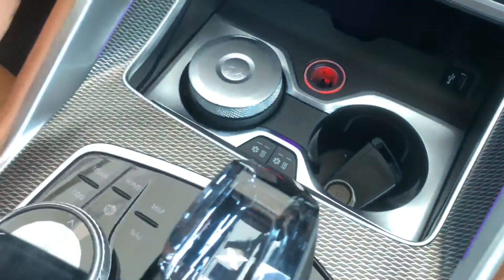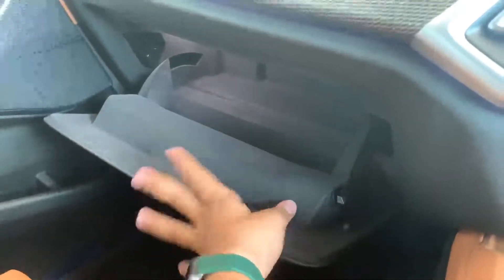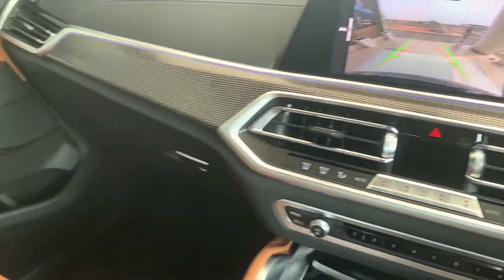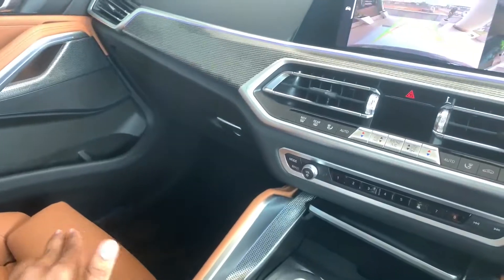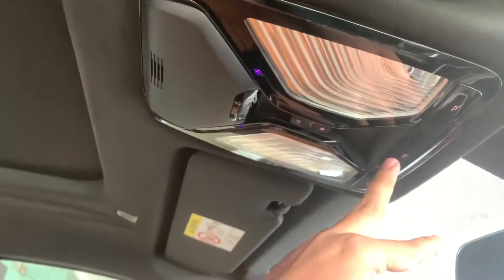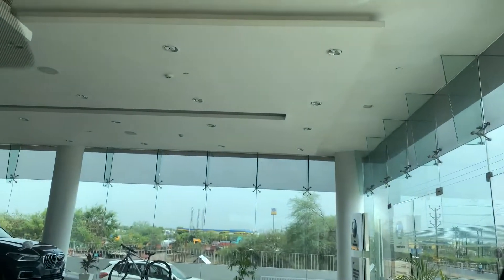Both cup holders are cool and can be heated or cooled as per your preference, which is a very nice touch. The glove box is a decent size with interior lighting. The overall cabin quality is phenomenal — no matter how far down you go, it's all soft-touch plastic with no hard plastic anywhere in the car. Overhead there are beautiful lights as well.